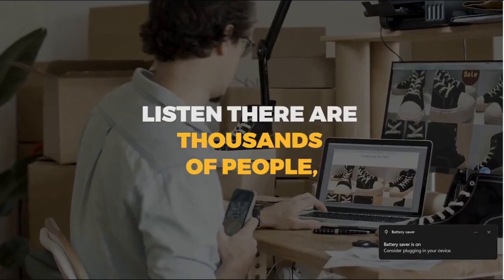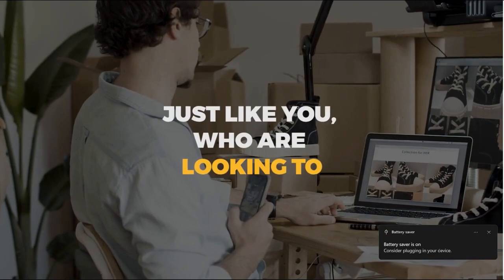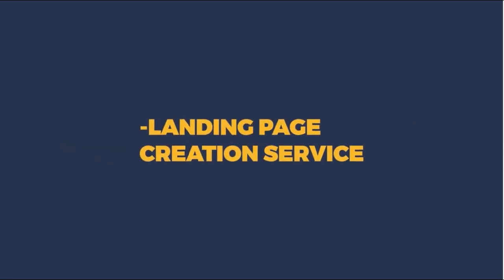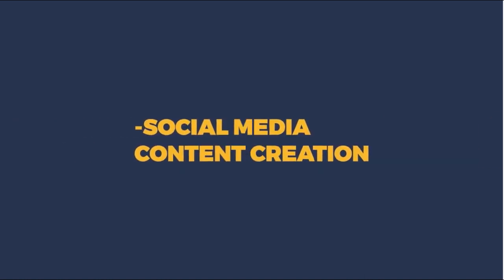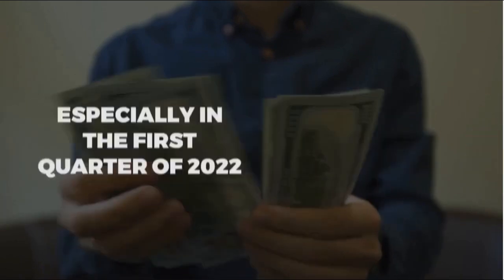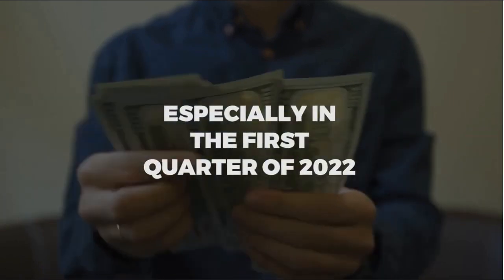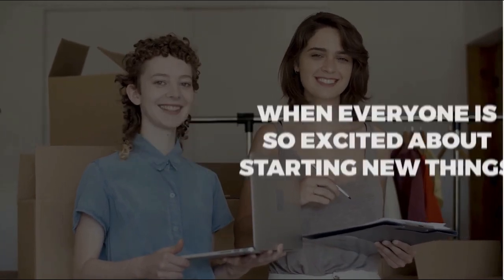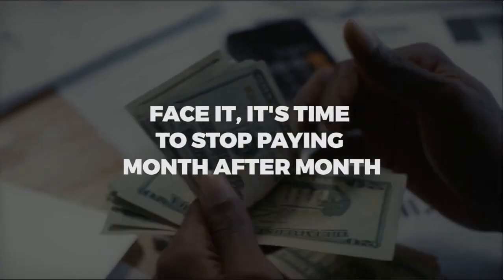There are thousands of people just like you looking to start an online business in the new year, and you can use Power Suite to offer them services: landing page creation, opt-in page creation, graphic creation, social media content creation, and more — charging premium money, especially in the first quarter of 2022 when everyone is excited about starting new things.